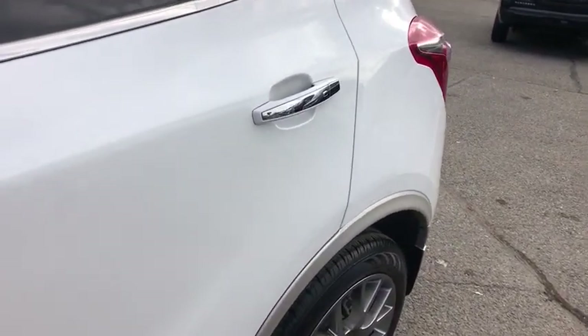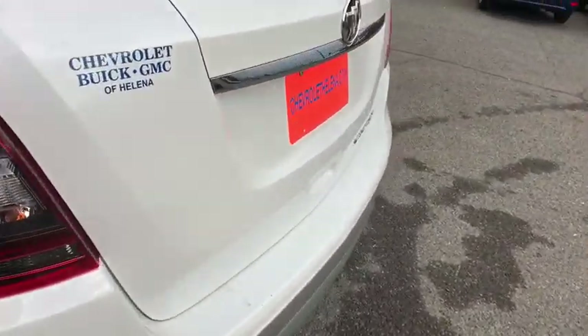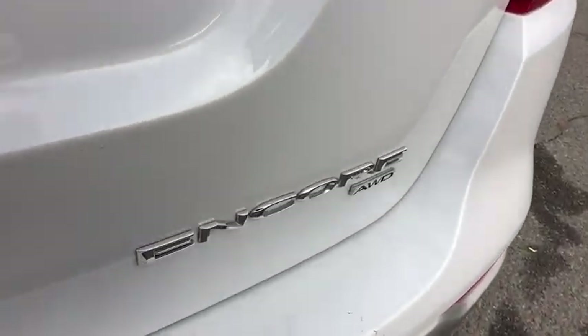Front floor mats, AM FM stereo radio, rear defrost, premium sound system, fog lamps, power door locks, passenger airbags.